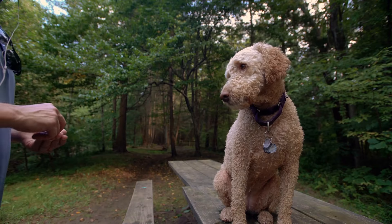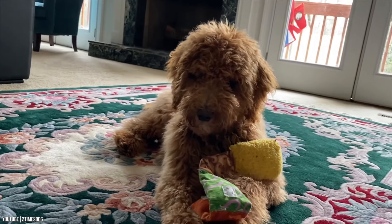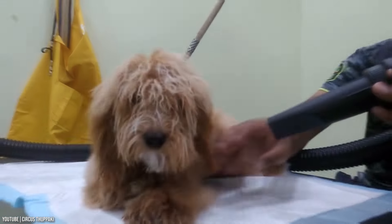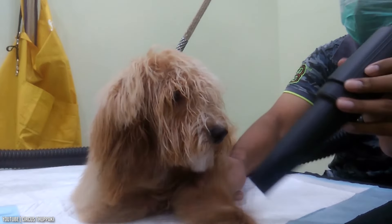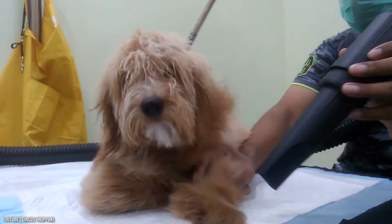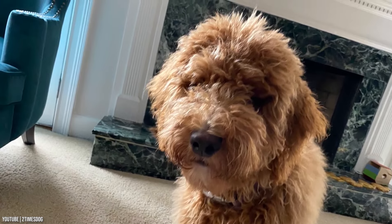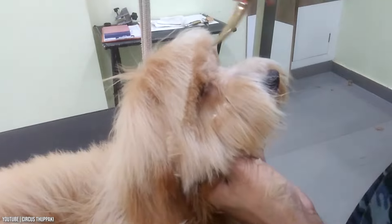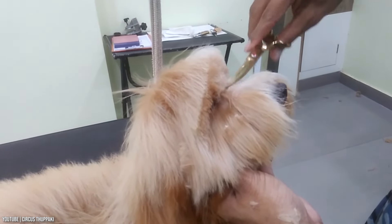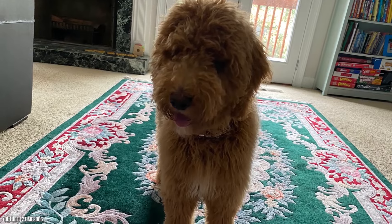Doodles are generally low to no-shedding dogs, but that doesn't mean they don't require regular grooming. The curlier their coats, the more frequently you'll need to brush them and take them to the groomer. Most owners opt to trim a doodle's coat, which prevents matting and decreases the need for brushing. Even a clipped pooch's fur needs attention every couple of weeks to remove debris and stimulate the follicles.